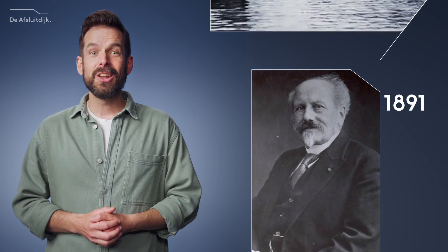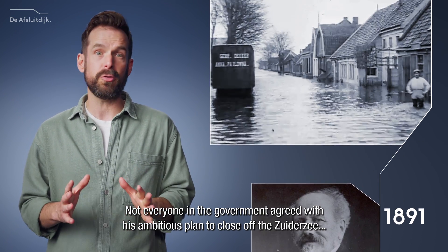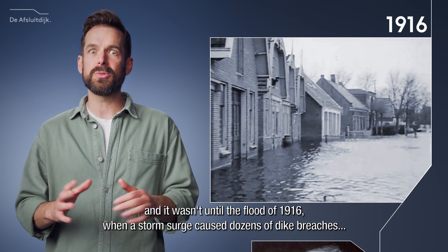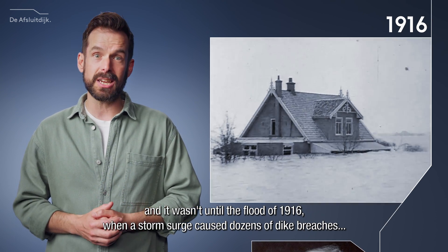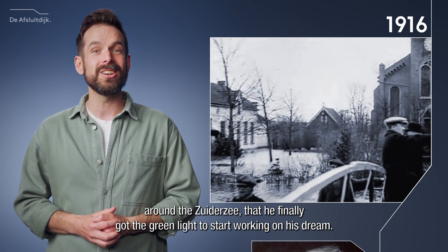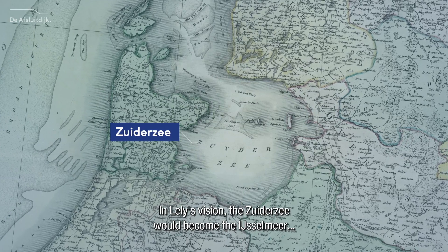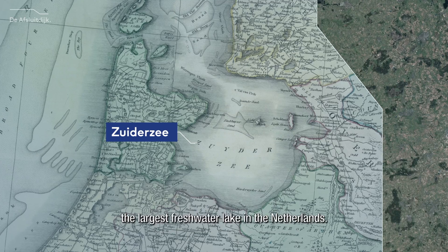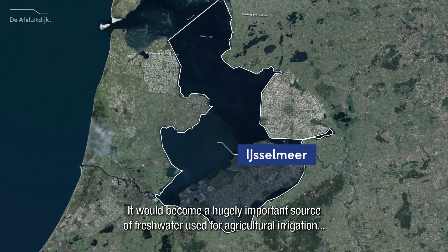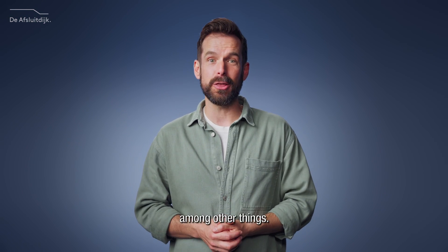And he came prepared. Not everyone in the government agreed with his ambitious plan to close off the Zuiderzee. It wasn't until the flood of 1916, when a storm surge caused dozens of dike breaches around the Zuiderzee, that he finally got the green light to start working on his dream. In Lely's vision, the Zuiderzee would become the IJsselmeer, the largest freshwater lake in the Netherlands — a hugely important source of freshwater used for agricultural irrigation, among other things.